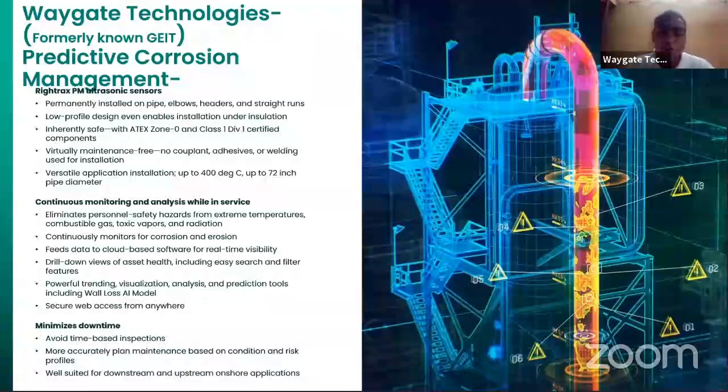It continuously monitors for corrosion and erosion, feeds data to cloud-based software for real-time visibility, helps minimize downtime, avoids time-based inspections, and allows more accurately planned maintenance based on conditions and profiles.